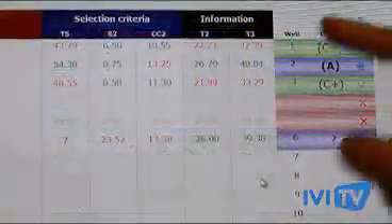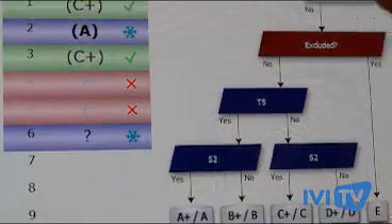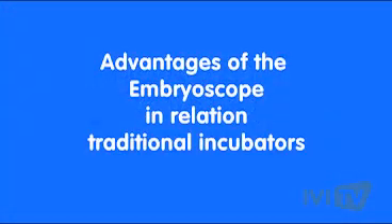The Embryoscope is a revolutionary technique in the embryology world. Through a system of capturing images, it allows us to have a more personalized evaluation in real time.